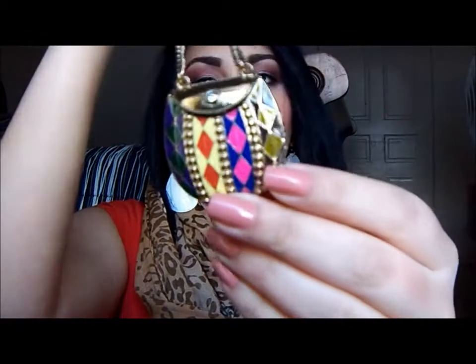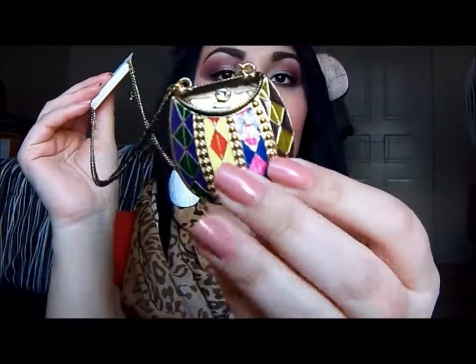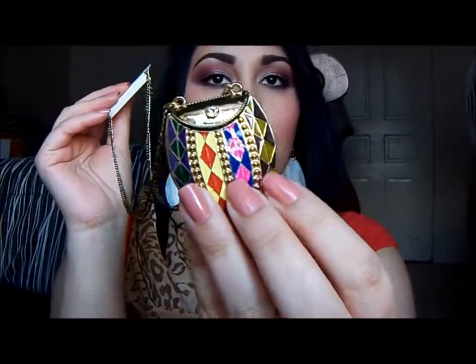Then I got this necklace, which I thought would be so cute especially since the whole tribal print is in style. It's just a nice long necklace with a little purse pendant. I think it's so cute especially with that tribal inspired style print. I bought the cutest skirt and I can't wait to share it with you guys because I am in love.